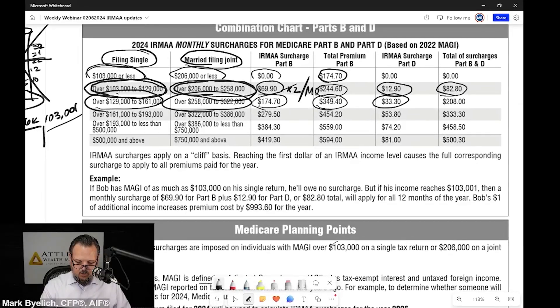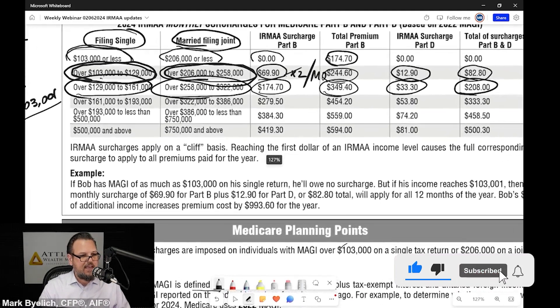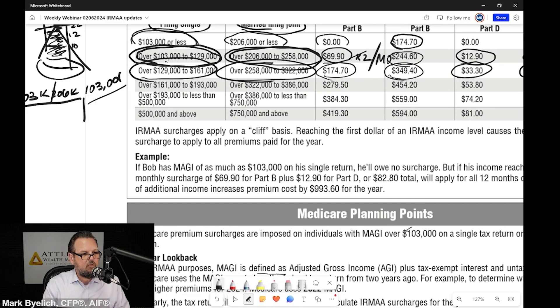So your total surcharge here would be $208 in that bracket. Once you cross over $161,000 for a single filer to $322,000 for a married filing joint filer, your surcharge is $279.50.